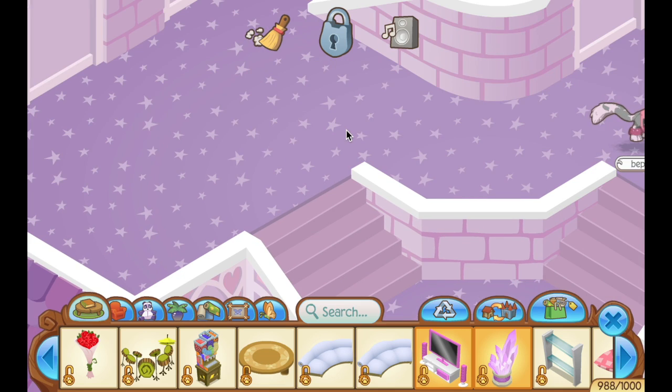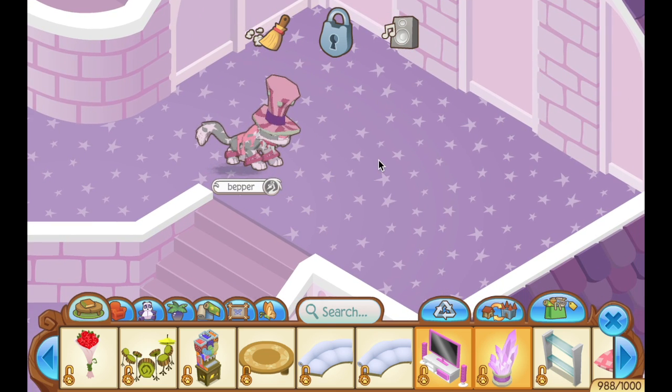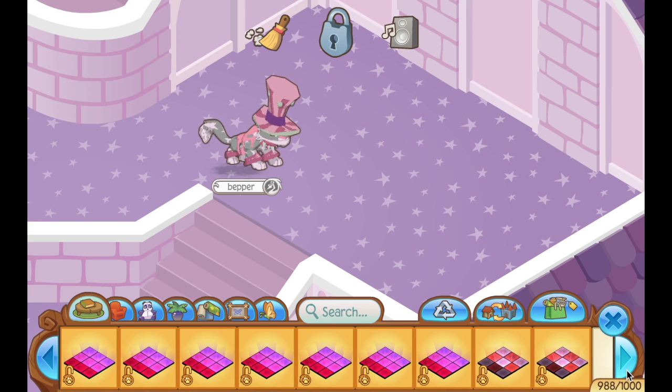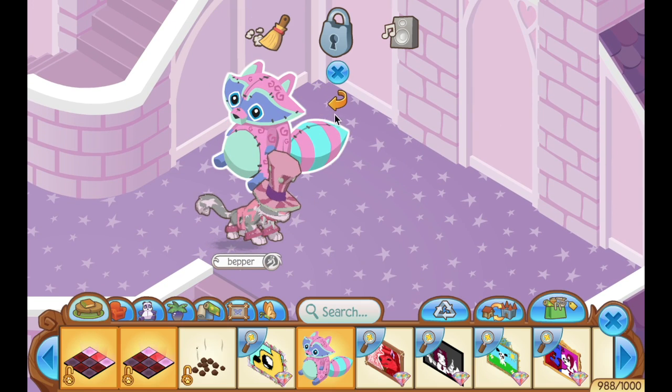I was at school all day today from six in the morning to eight o'clock at night, because I was in theater club and our first production ever. The first thing I thought to do was go on Animal Jam and make this den. I've been so excited to make this den all day. I really hope it's good — I hope I don't screw it up. I mean, knowing me, I'm probably going to mess it up somehow, but I'm going to try my best.